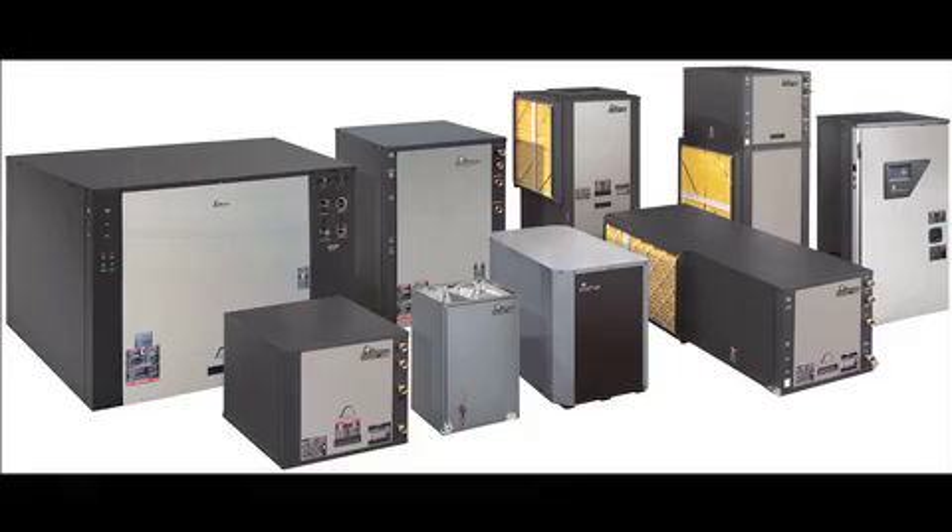Hi, I'm John Bailey with Climate Master. We're the largest producer of geothermal heat pumps in the United States. For most people, they think geothermal heat pumps are new products and a new innovation. Well, I'm here to tell you today they're not. There's over a million of these products installed in America today, and they've been functioning in America for over 20 years.